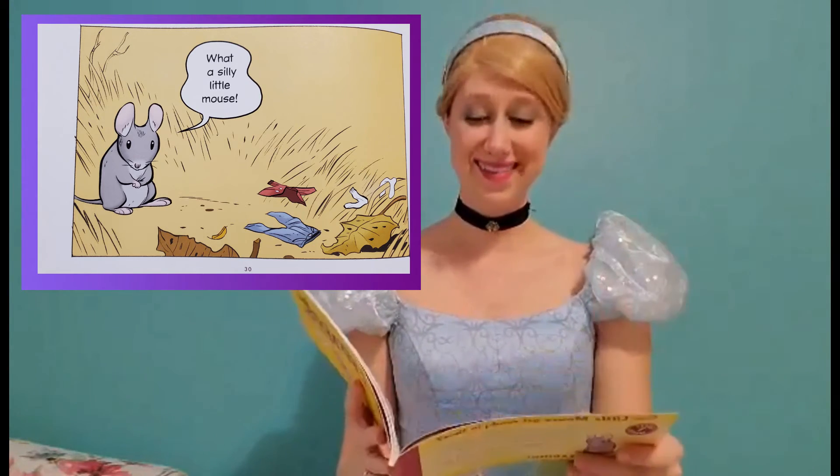Little Mouse says bye! That's just a silly little book. Mice don't really wear clothes. But I do know that my mice like to wear the clothes that I make them. Well, thank you for listening to my story and I hope you have a wonderful day.